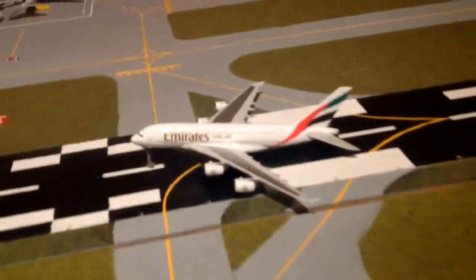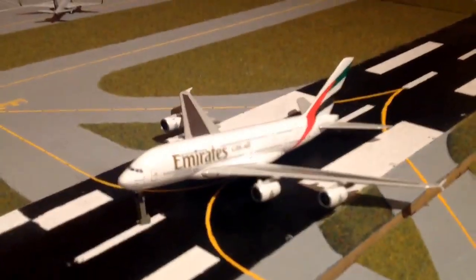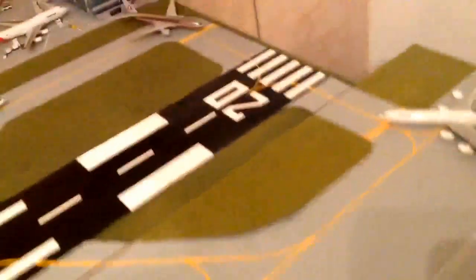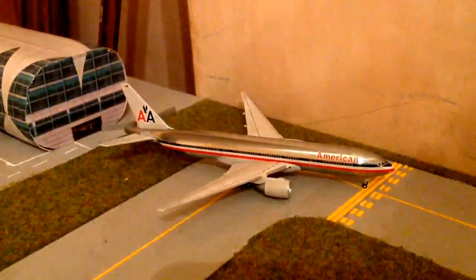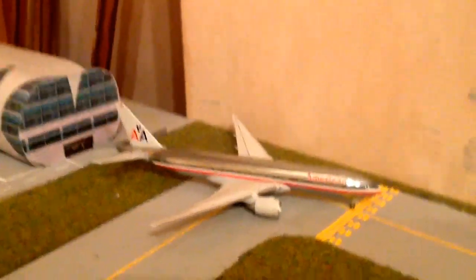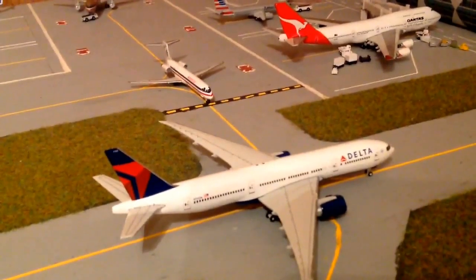Runway 20 is in use, and just rotating we have an Emirates A380 going out to Dubai. I'm going to start from the hold short, then go down to Alpha, down to Charlie, then back round in a circular motion through the expansion. So holding short runway 20, we've got an American 777 going off to London Heathrow. Behind that we've got a Delta 777.